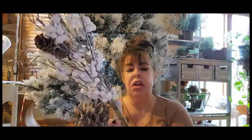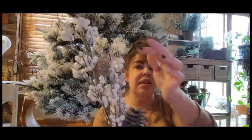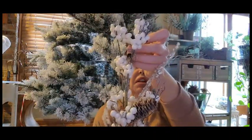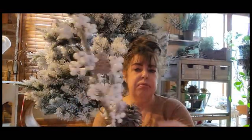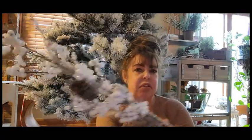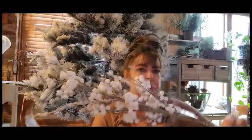I thought it was really cute. Originally $9.99, 60% off. You guys, these little white balls come off all over the place, so this is very, very delicate. I think this was super cute. Probably not going to buy another one, but we're going to use it.